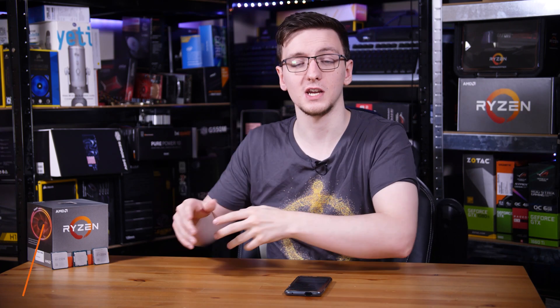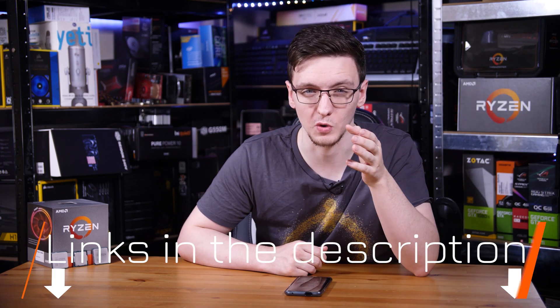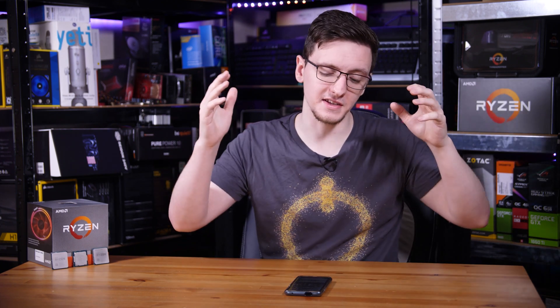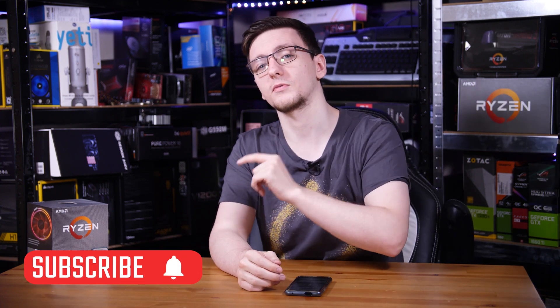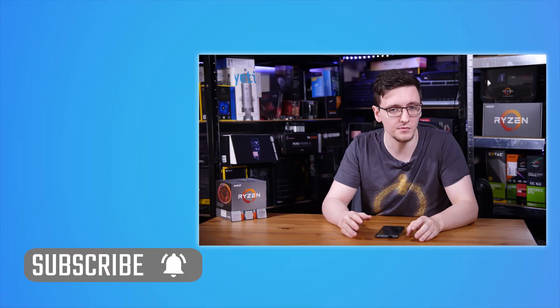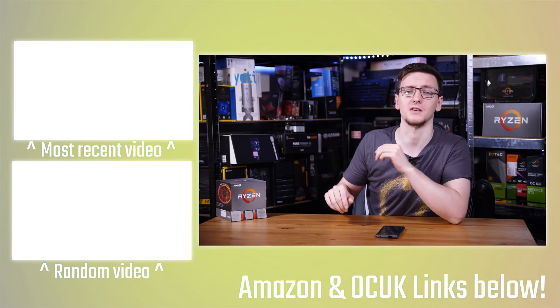If you want to check out any of these chips, I'll leave Amazon affiliate links in the description below. There are also links for merch — hoodies or t-shirts — Patreon for ad-free videos, as well as affiliate links for Overclockers UK, Streamlabs, VPN options and more. Make sure you're subscribed for the Fierce PC system review featuring the 3900 XT and a very fancy RTX 2080 Super in a rather nice case.